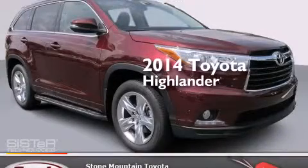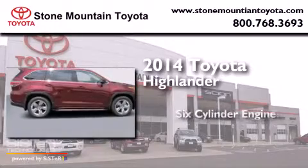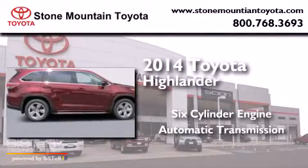This is a brand new 2014 Toyota Highlander. It has a six-cylinder engine and an automatic transmission.